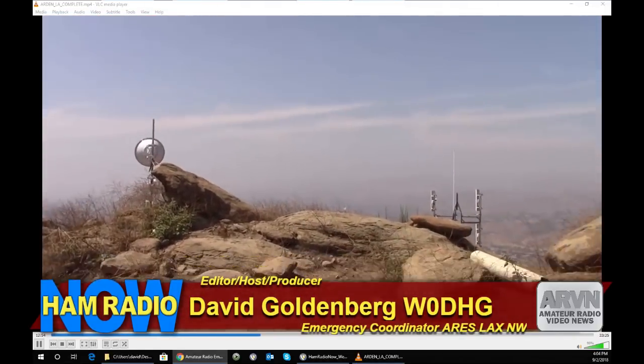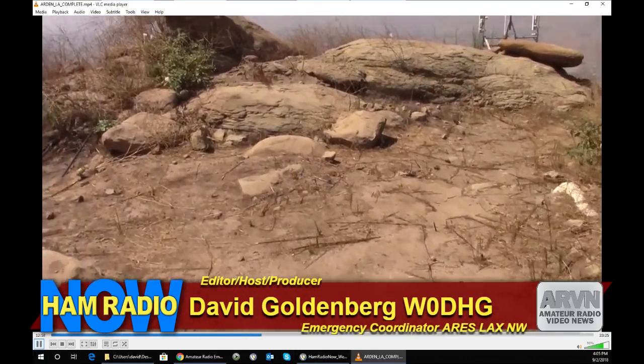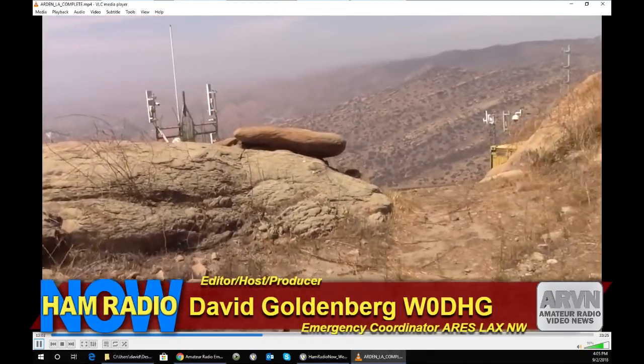I'm going to pause the video for a minute. All the video up to this point was at the Verdugo Peak location. Now we've driven across the valley to a different location — the Santa Susana Pass. This is the site that's the target of the main dish we put up, and we've got to do some aiming and adjustments. Orv gave me a good tour of the Arden equipment they have here covering Simi Valley and their cabinets.